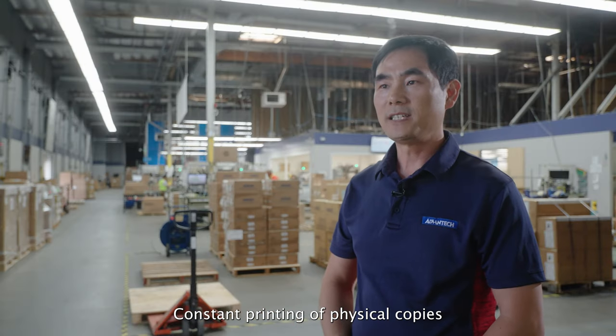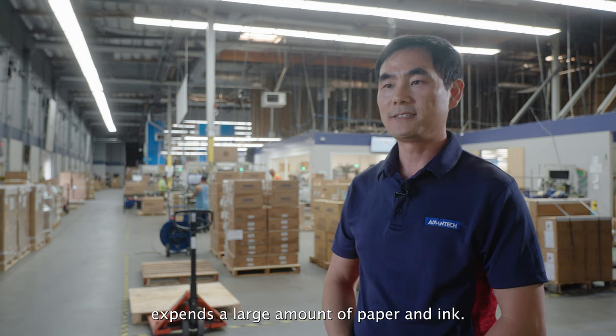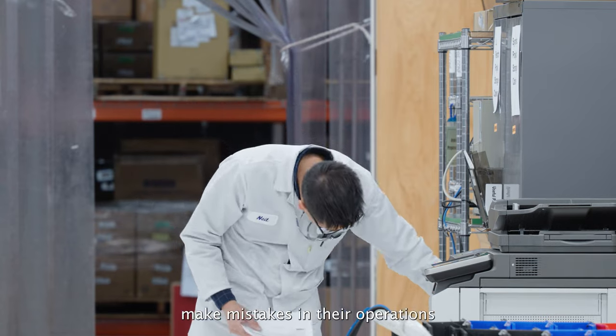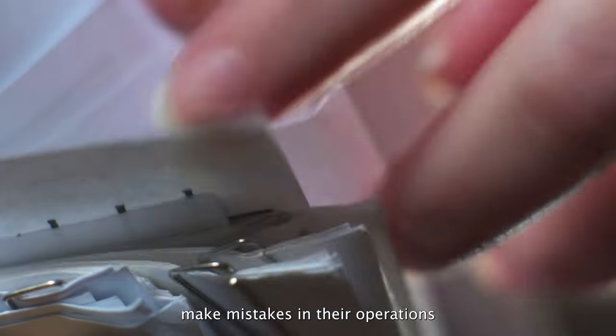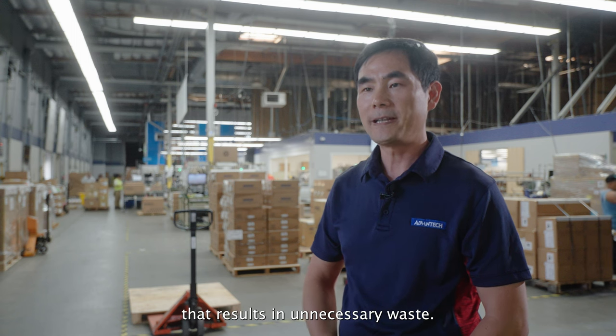Constant printing of physical copies expands a large amount of paper and ink. Sorting papers takes time and manpower. The staff often make mistakes in their operations due to the large amount of paper, resulting in unnecessary waste.